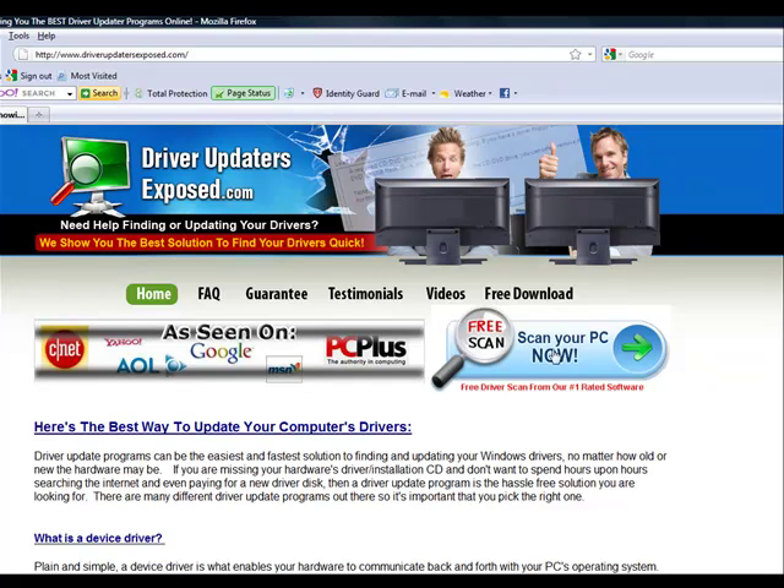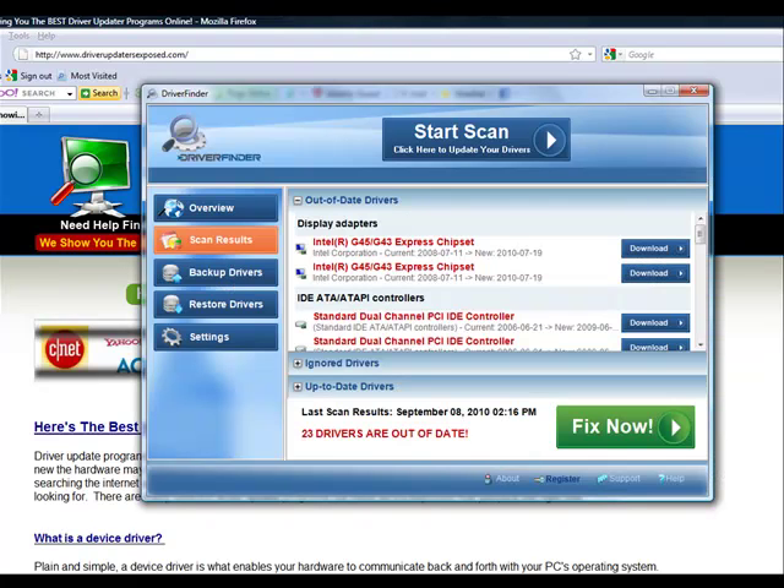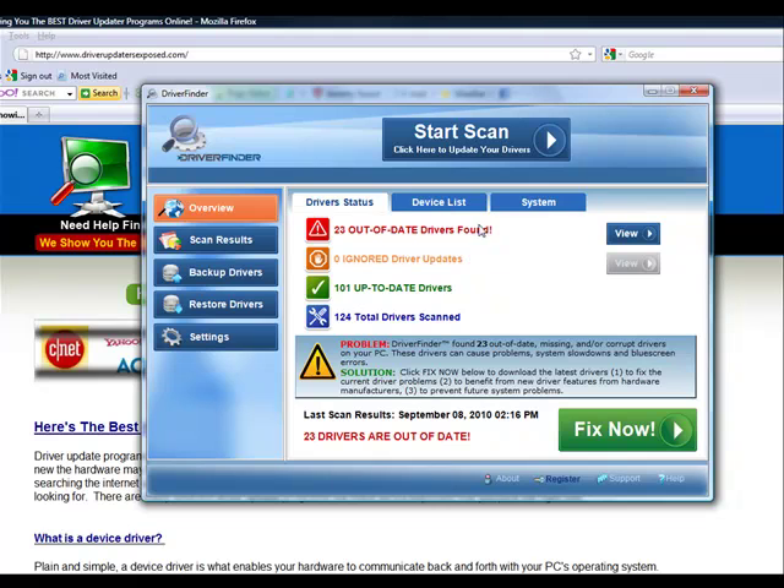You're going to come to this website and click the button 'free scan, scan your PC now.' It's going to download this program to your computer — it only takes about one or two minutes. I'm not actually going to download it because I already have it installed on my computer, but after you install it, it's going to look just like this.